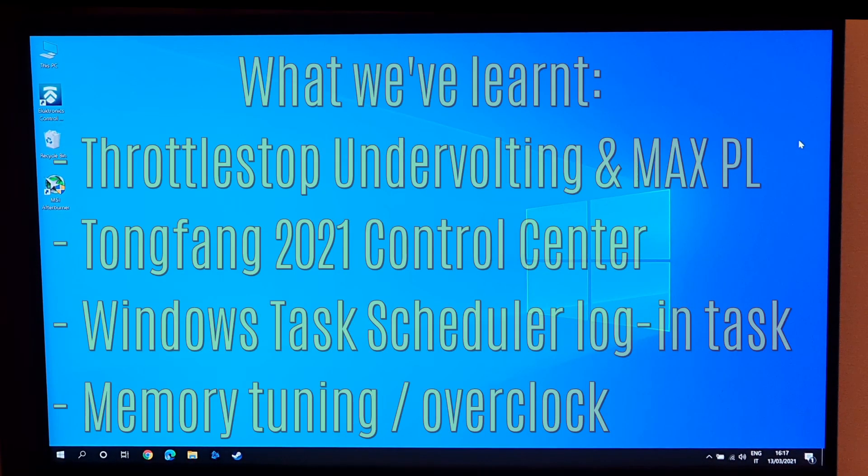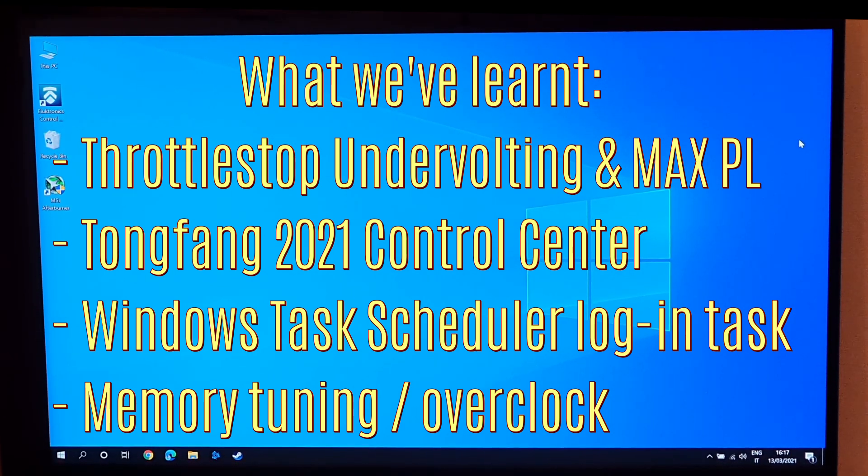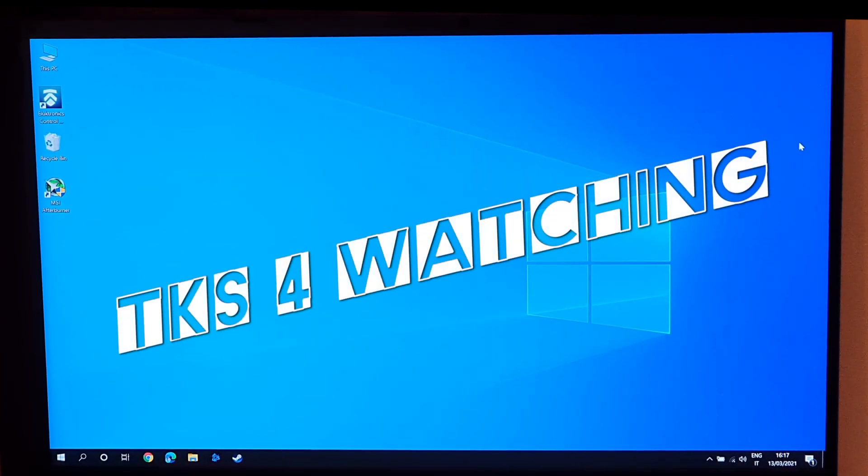I hope you found this deep dive into undervolting, the Tongfang control center power profiling, task scheduling, and memory overclocking interesting. Thanks for watching.